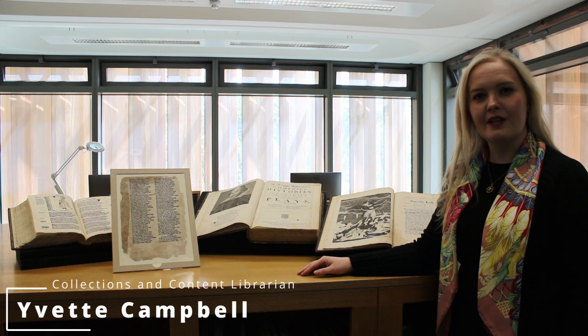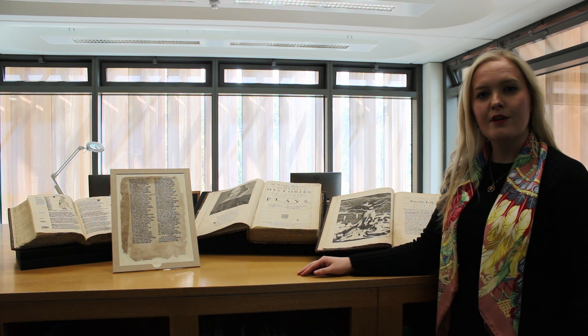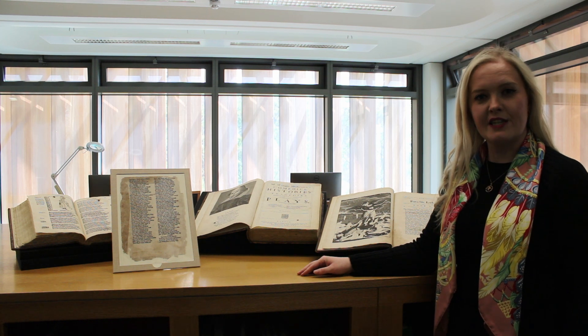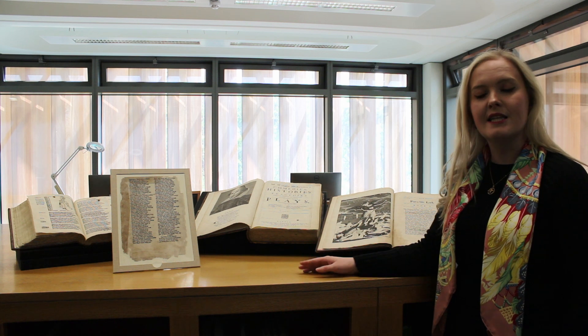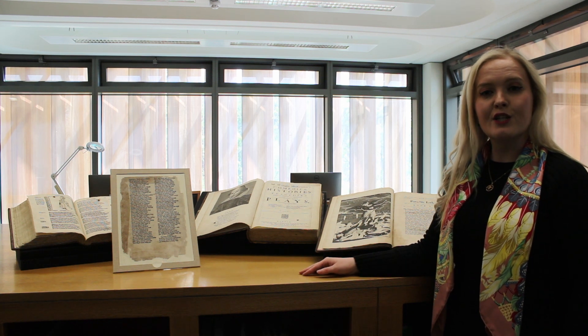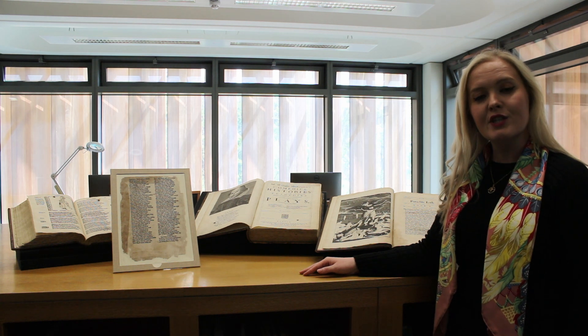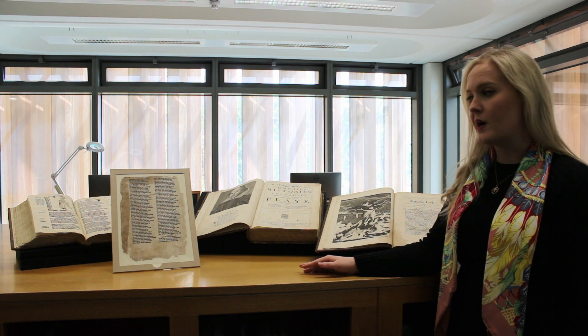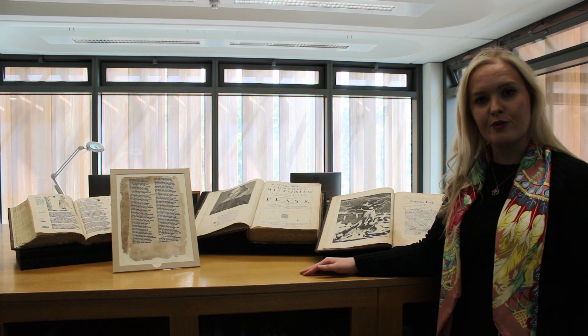Hi, my name is Yvette Campbell and I'm the collections and content librarian at Maynooth University Library. For this episode of our Library Treasures series I will be showcasing several of the rare books from St Canis's Cathedral Library collection, illustrating the wide scope and history of the collection and highlighting interesting elements such as the incredible book bindings, provenance notes, medieval fragments and manuscript waste.